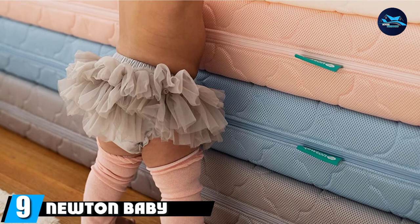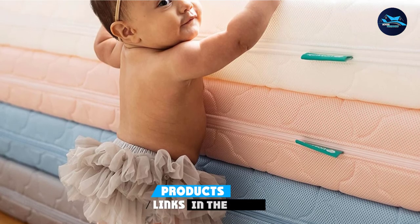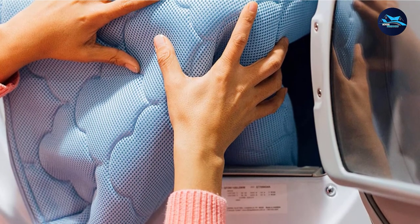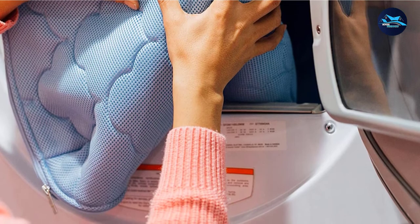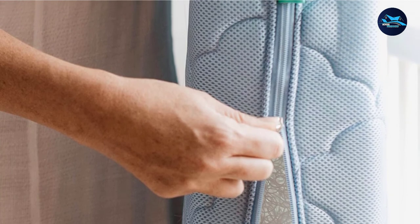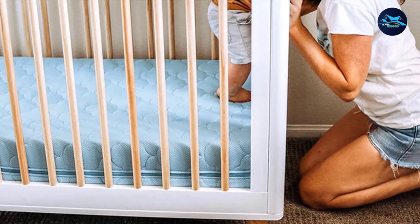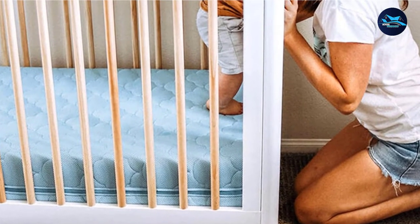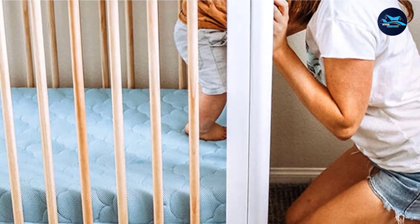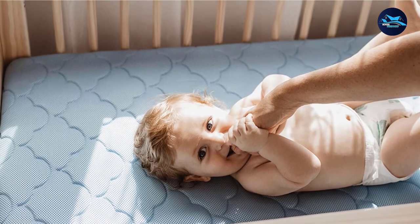Next at number nine, we have the Newton Baby Crib Mattress and Toddler Bed. For the absolute ultimate in breathability when it comes to crib mattresses, the innovative Newton is the clear winner. Every inch of this mattress is designed with your baby's health and safety in mind. The Newton's core is made from 90% free air, so your little one can literally breathe right through it. The wrap-around fabric that encases the mattress is also completely breathable and unzips for easy washing. There's also a waterproof version if you prefer that. The mattress is comfy, temperature-controlled, and the cover is made from material that prevents bacterial growth. We also love this mattress for what it doesn't have: no polyurethane foam, no adhesives or glue, and no metal springs.